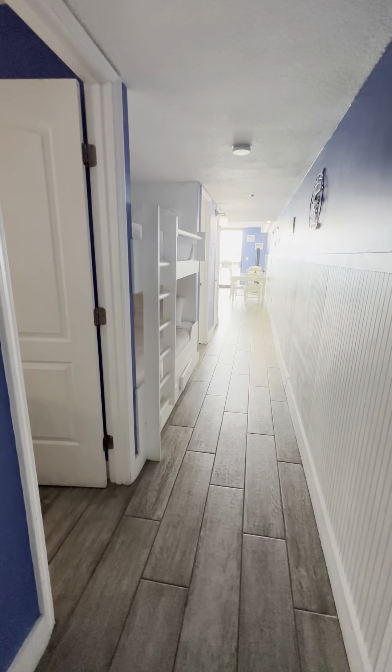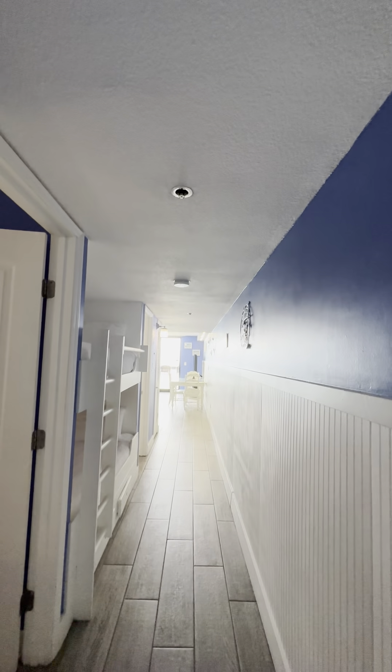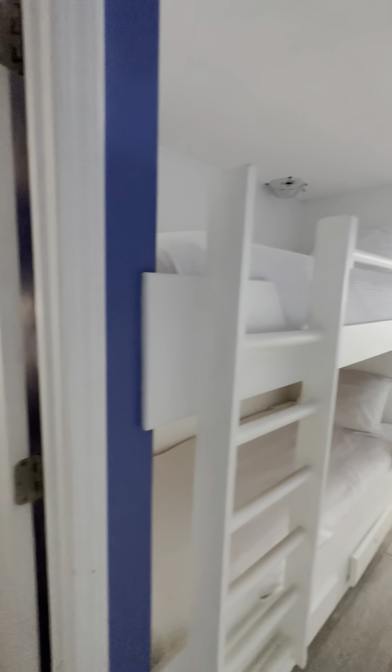We'll definitely want to ask how many laundry facilities are on each floor. This is your hallway — it could use a little bit more lighting. But I like that it has the upgraded engineered hardwood floors; they're actually tile floors made to look like wood, which is very nice. You have your beadboard accent wall all the way down. I would definitely lighten up this whole unit and take away all the blue to make the space feel less dark.